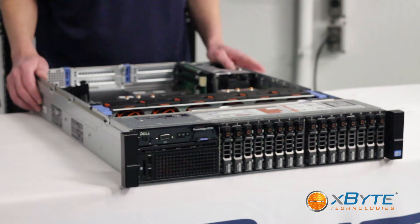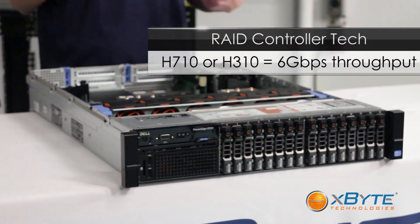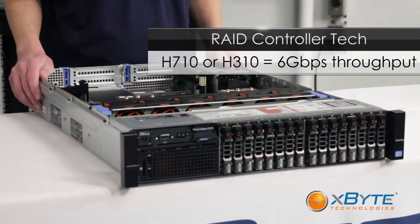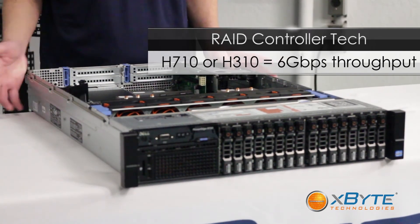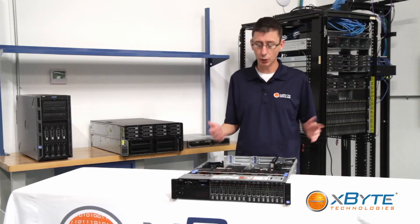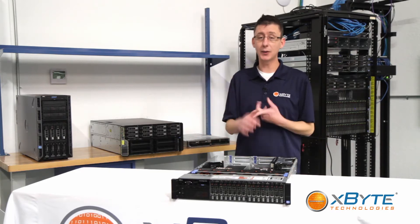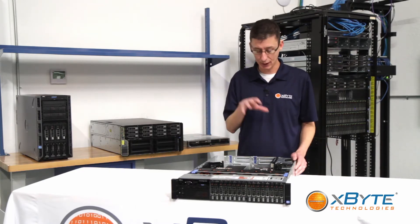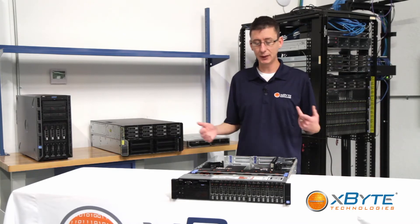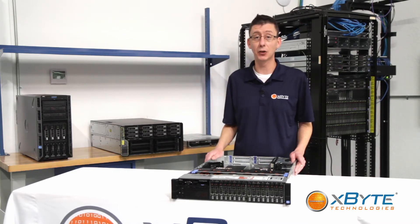As far as the RAID controller, it's using Dell's 12th Gen PERC controllers — the H710, H710P, and H310. All of those controllers give you 6 gigabit throughput on your drives. The higher-end controllers, the H710 and H710P, also come with battery-backed cache for high availability and failure protection.